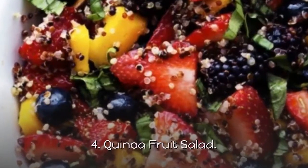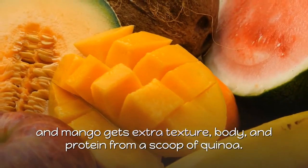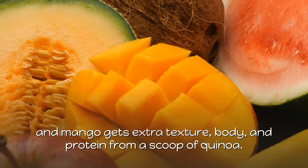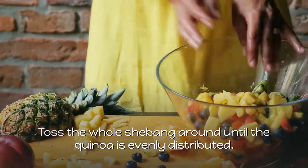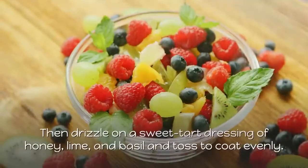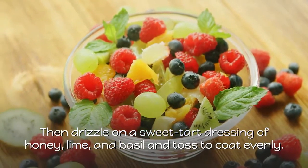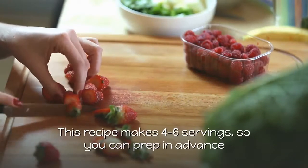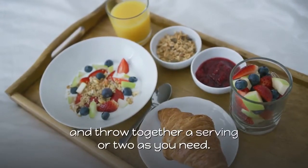4. Quinoa Fruit Salad. A fruit salad of berries and mango gets extra texture, body, and protein from a scoop of quinoa. Toss everything together until the quinoa is evenly distributed. Then drizzle on a sweet tart dressing of honey, lime, and basil and toss to coat evenly. This recipe makes four to six servings, so you can prep in advance and throw together a serving or two as you need.